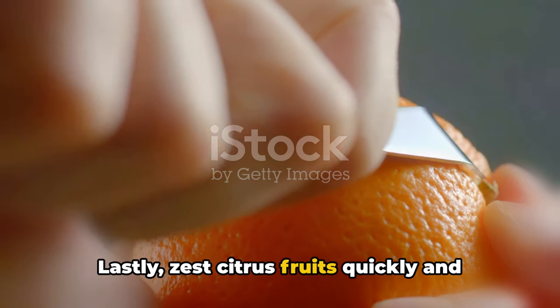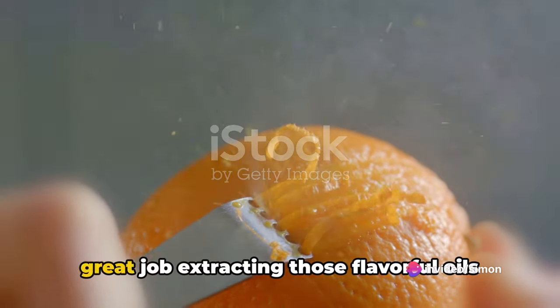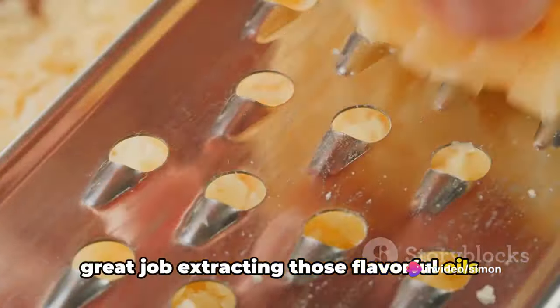Lastly, zest citrus fruits quickly and effortlessly using a cheese grater. It's faster than a zester and does a great job extracting those flavorful oils from the peel.